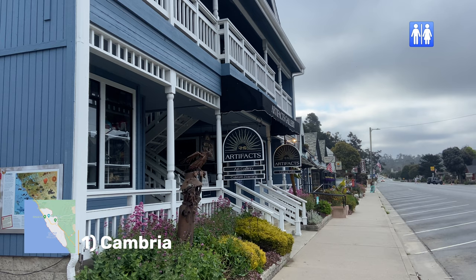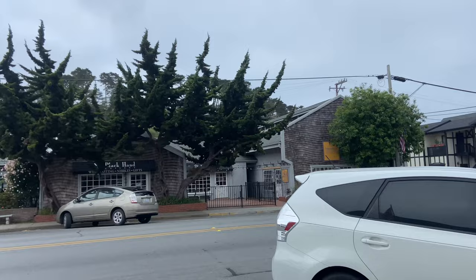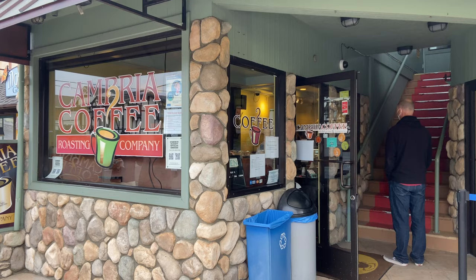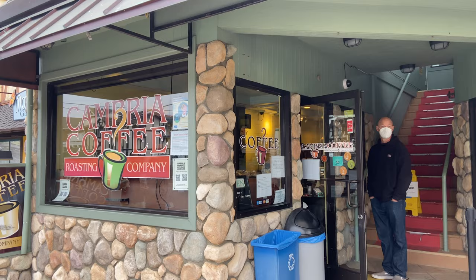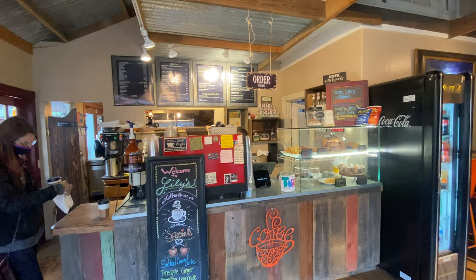Number one: Cambria. Cambria is a seaside village and it's the midway point between San Francisco and Los Angeles along California State Route 1. It's a great place to stay or pick up a coffee before your trip up the Big Sur coastline. If you're looking for breakfast or coffee, I recommend Lily's Coffee House.